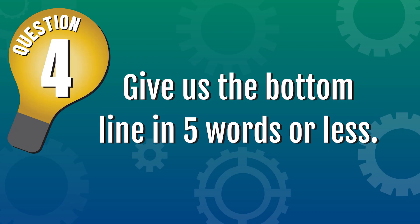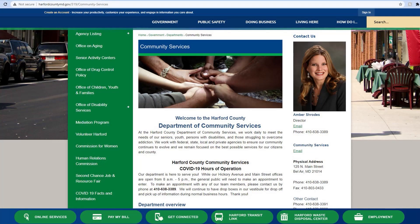Last question: can you give us the bottom line in five words or less? We are here to help. To learn more about Community Services, visit the county website at harfordcountymd.gov.